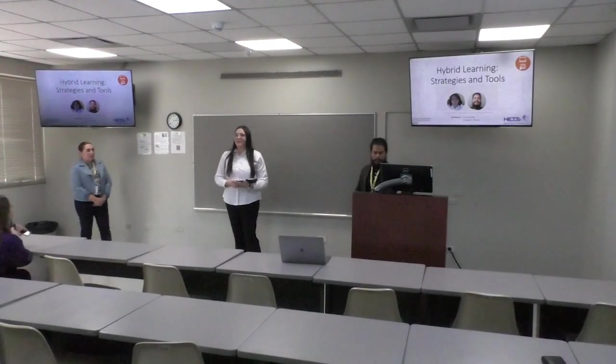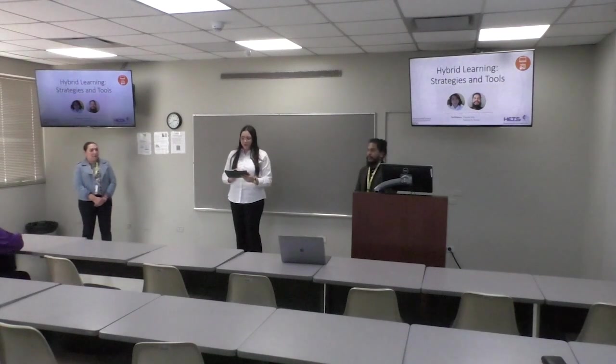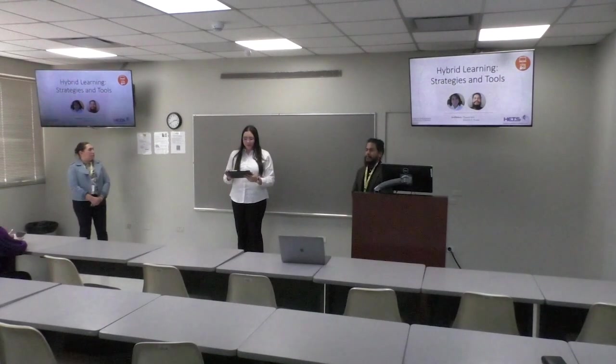Welcome everyone. Before starting our seminar, I will ask you to put your phones on silent mode to have your full attention and avoid interruptions. This session is being recorded and this presentation will be in English.